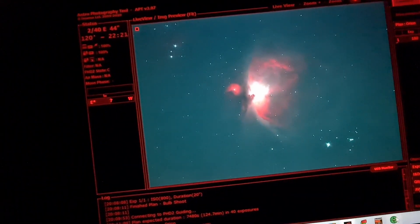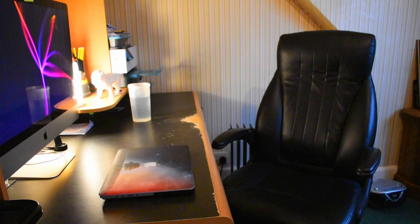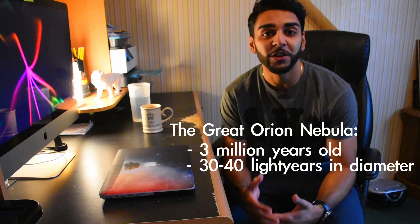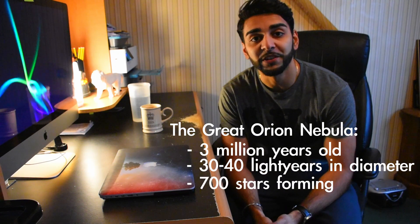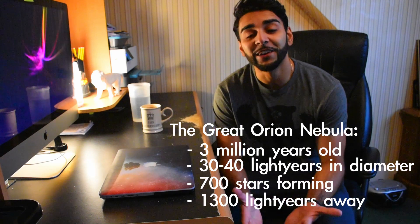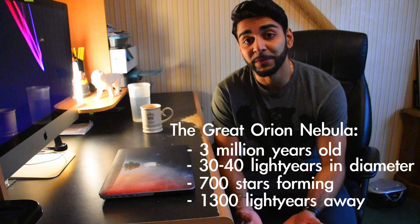My first ever exposure of the Orion Nebula. The Orion Nebula is one of the brightest objects in the night sky and it's visible with the naked eye. It's 3 million years old, 30 to 40 light years in diameter. This is a stellar nursery, home to over 700 stars which are currently undergoing formation. It's 1,300 light years away from Earth — we are literally looking at the beginnings of what could be new solar systems, planets, and maybe even someday life.